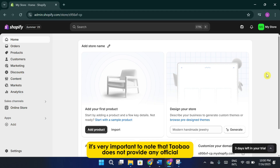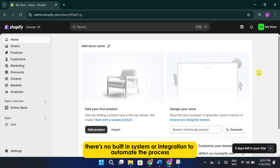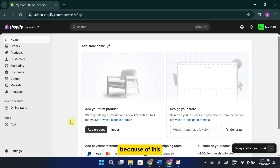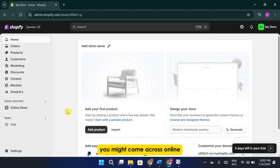First, it's very important to note that Temu does not provide any official support for dropshipping. That means there's no built-in system or integration to automate the process. Because of this, you'll need to rely on manual methods to make it work properly. Also, make sure to completely avoid using any Temu dropshipping apps you might come across online.